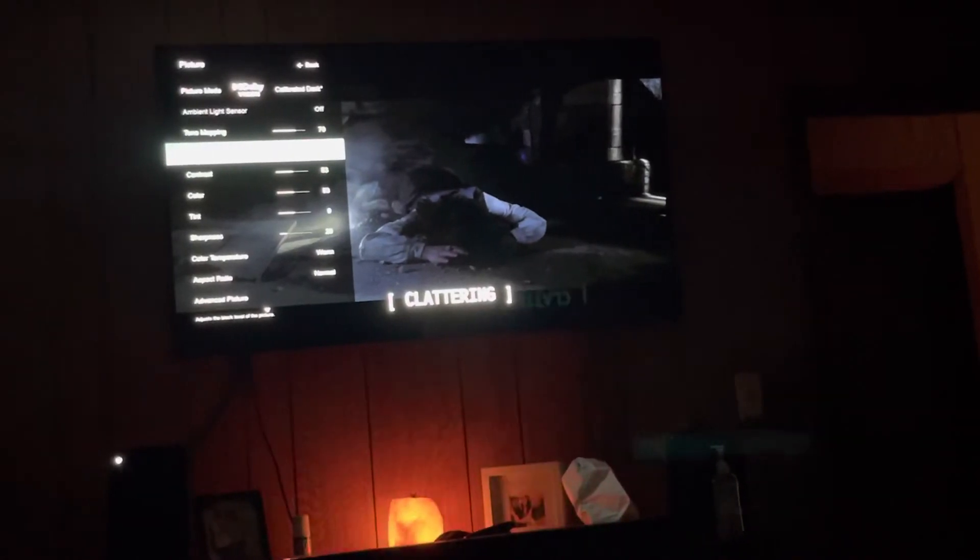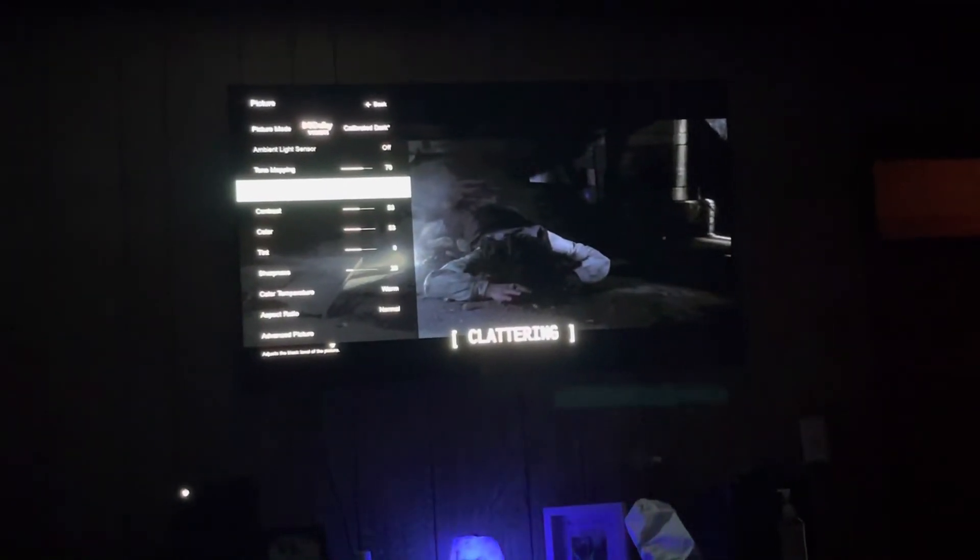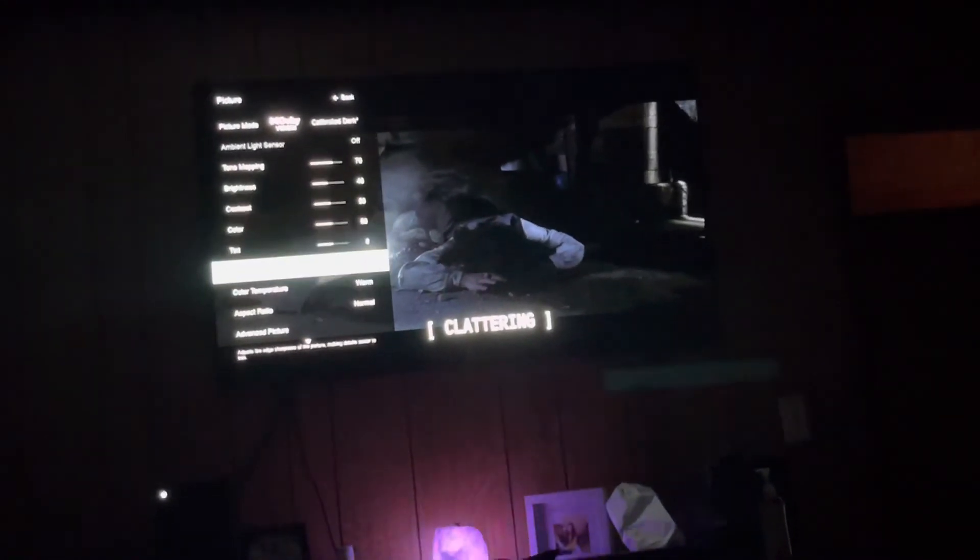I can try to mitigate these problems by adjusting the picture settings. If I raise the contrast up, that'll be good but it will sacrifice the overall picture quality. If I turn the brightness up, then the blacks will get gray. So pretty much this is what you have to deal with if you have an OLED.